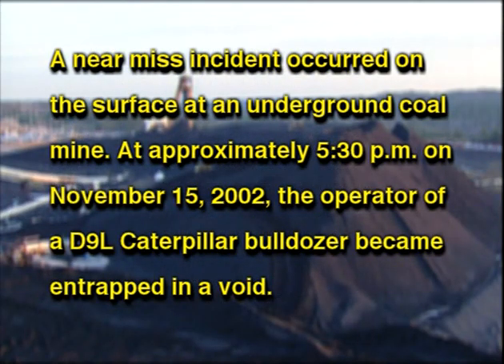A near-miss incident occurred on the surface at an underground coal mine. At approximately 5:30 p.m. on November 15, 2002, the operator of a D9L Caterpillar bulldozer became entrapped in a void.